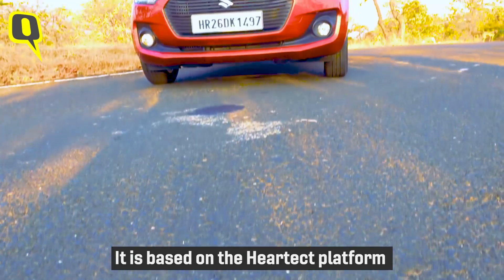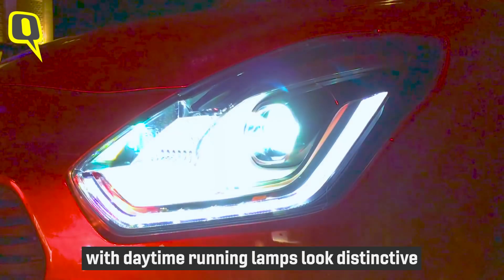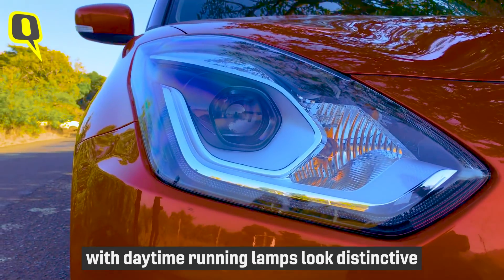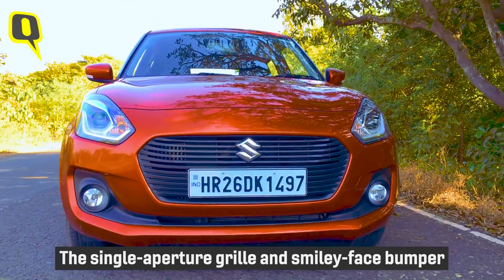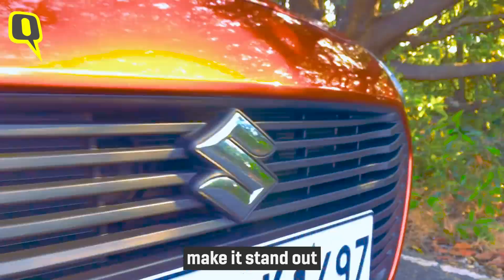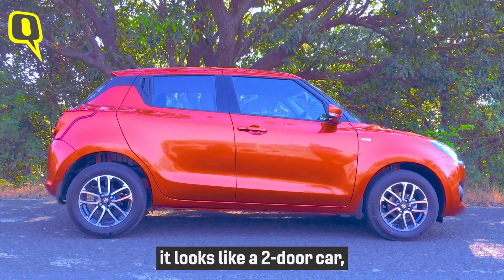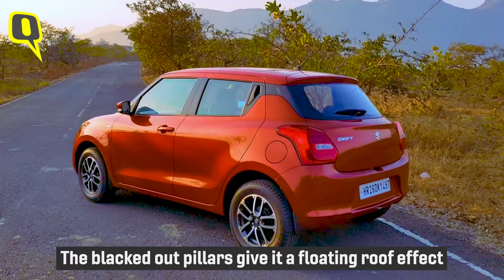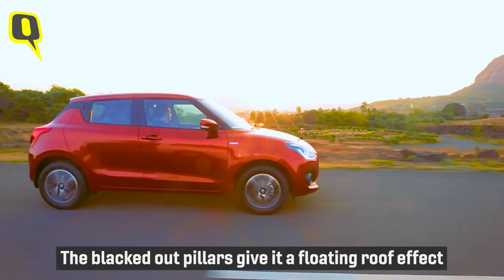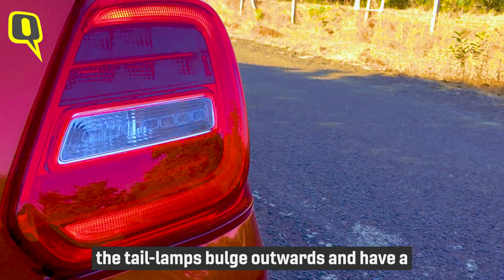It is based on the Heartect platform shared by the Dzire and Baleno. The LED projector headlamps with daytime running lamps look distinctive, while the mid variants get regular halogen units. The single aperture grille and smiley face bumper make it stand out. On the side, it looks like a two-door car because the rear door handles are on the C-pillar.